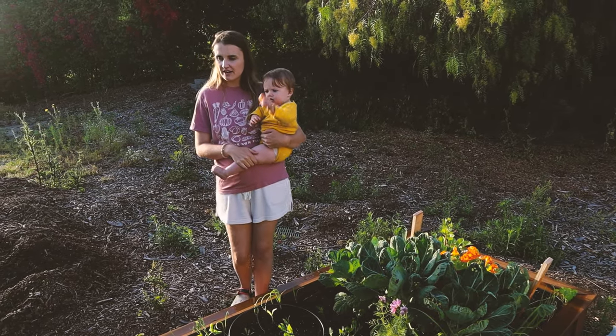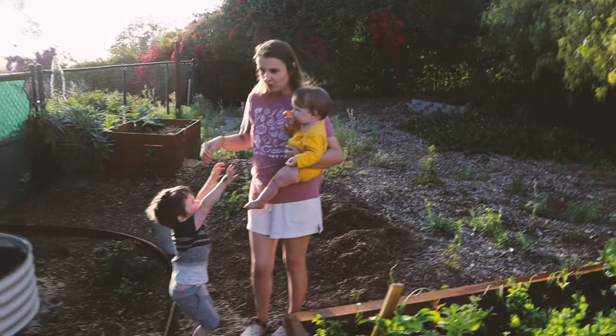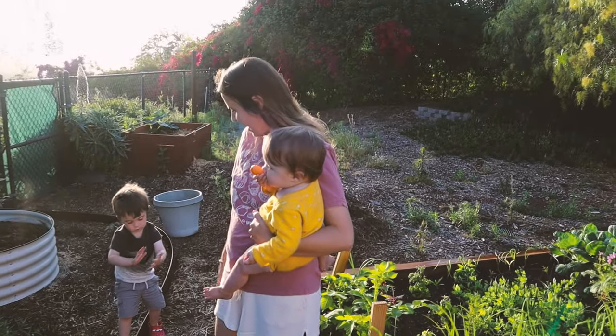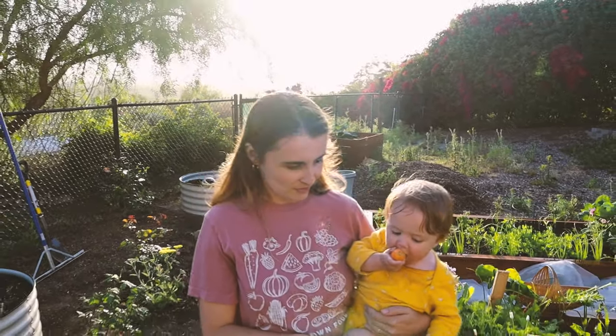I plant flowers in every single bed to add beauty, attract pollinators, and deter pests. Nasturtiums are a really good pest deterrent. That's the kitchen garden right now. We're gonna take you down and show you where our main garden will be and also show you our greenhouse, which is a new addition — we've never had a greenhouse before.